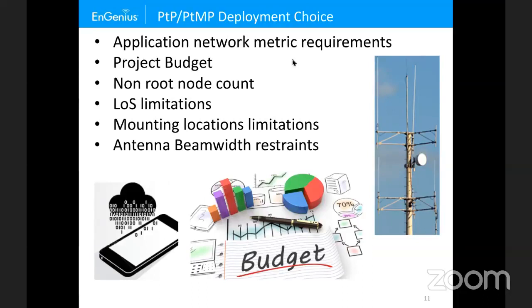Antenna beam width restraints are also relevant. The general rule of thumb: the wider the beam width, the less range you'll get; the narrower the beam width, the greater the range — along with other benefits we'll cover in later slides.